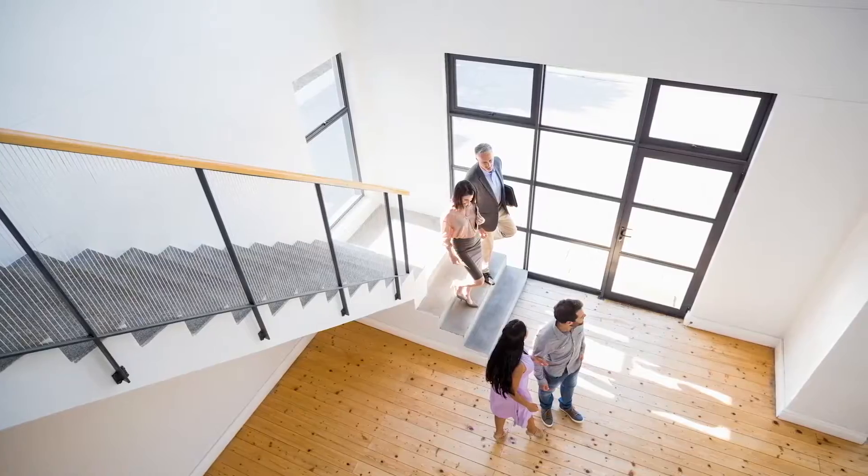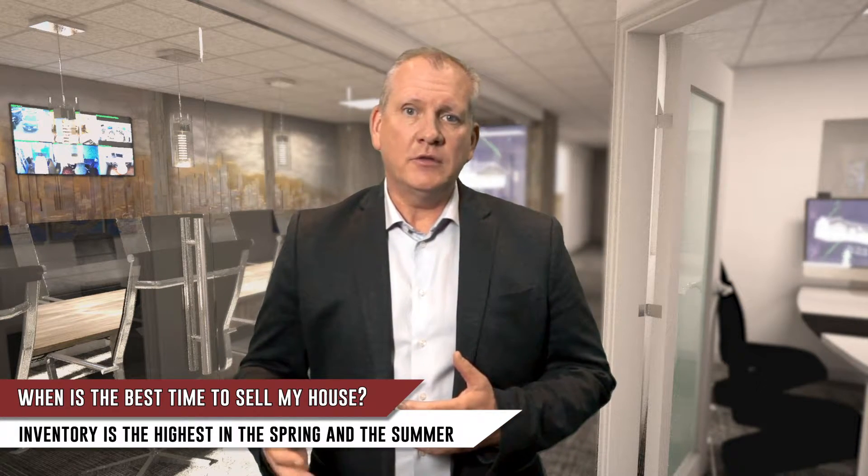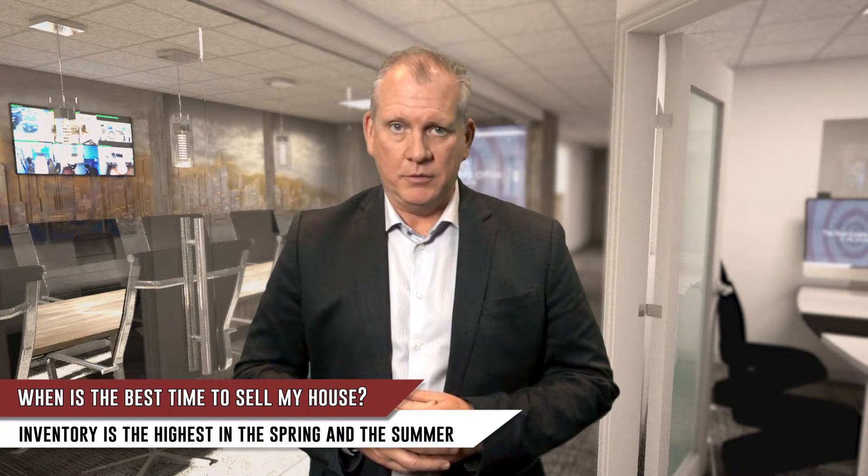For example, when is the best time to be a buyer? You got it — in the spring, when you have five times more things to pick from. Now, if you're like most people, your house will need to sell before you can purchase. And if you wait until the spring, chances are good that the perfect home may become available before your house is sold.